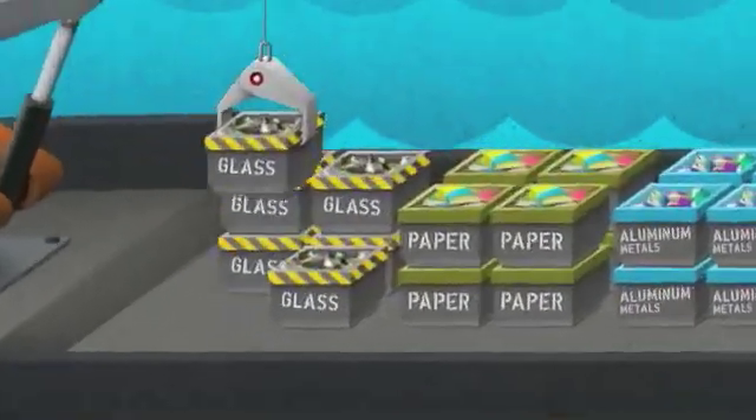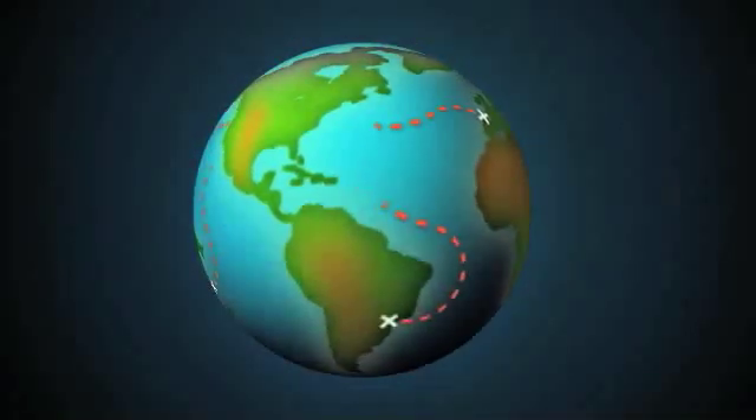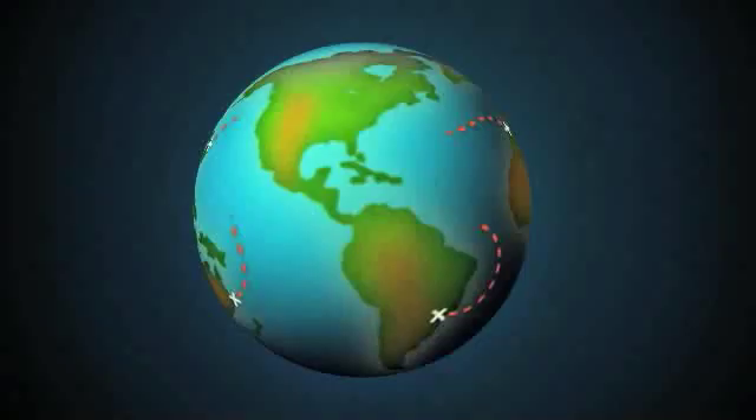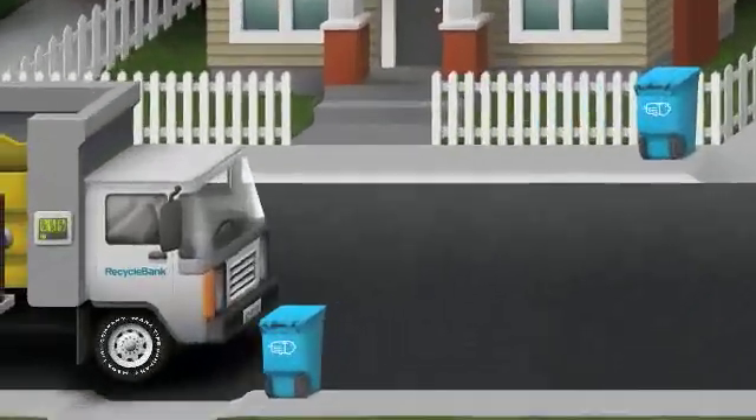You might think that the story ends there, but many recycled materials are sent overseas where they are made into new products, some of which are shipped back to be used and recycled again. It goes to show that our planet really is just one big neighborhood.